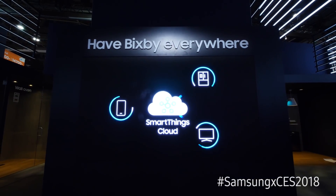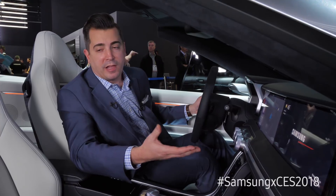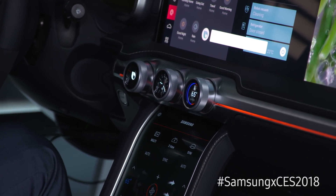I can utilize Bixby to control everything in my home right from my vehicle, or even do something simple like set the temperature in my car. Change the temperature to 75 degrees.